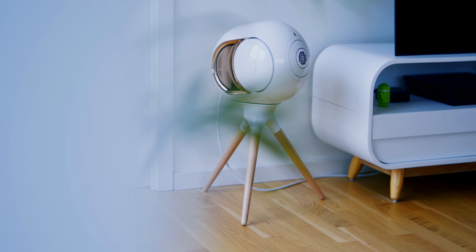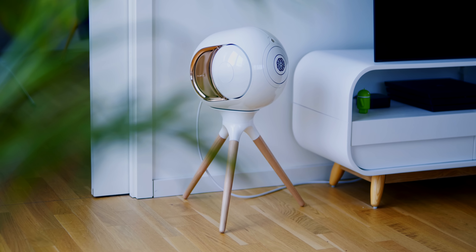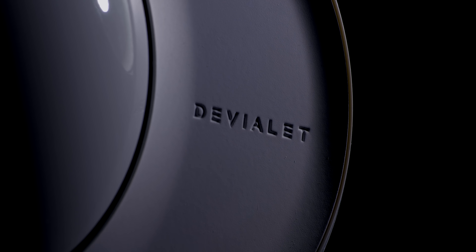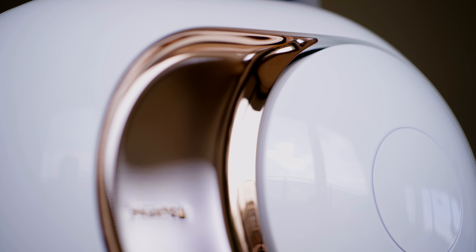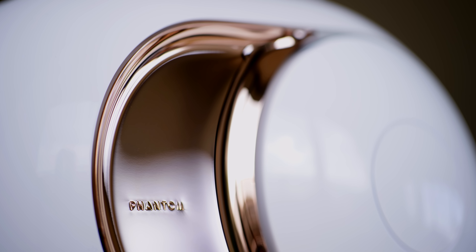The Devialet Phantom is in every way remarkable and one of the coolest and most thoughtfully engineered products that I've ever seen. It starts with the design that looks like it's from another world — super futuristic and so different from other speakers. The striking side element comes either in chrome or gold with 22 karat.